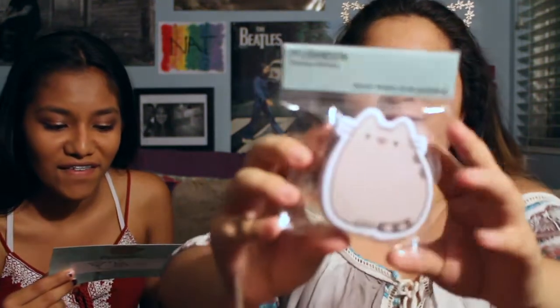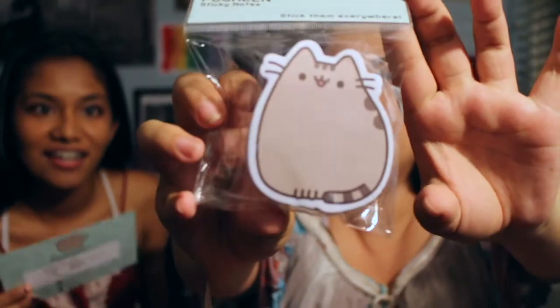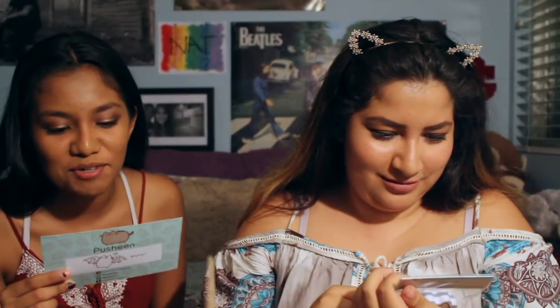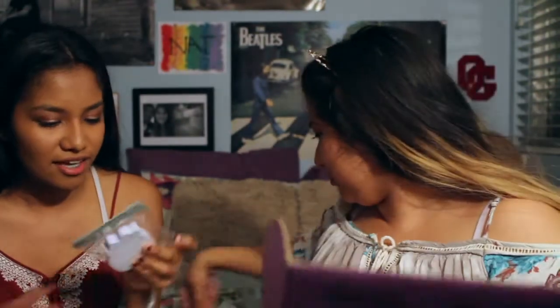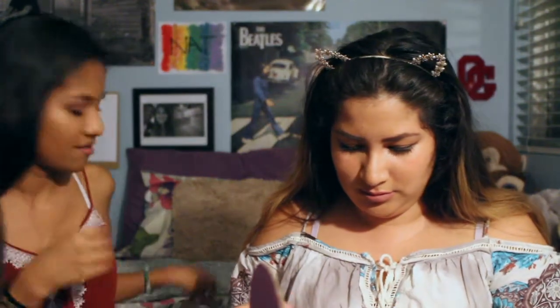Next there are Pusheen sticky notes. This is the cutest thing. These cute Pusheen inspired sticky notes will make writing down little reminders that much more amusing. This is also a Pusheen box exclusive. It kind of looks like a Biggie racer — it does, that's what I thought it was. The pen doesn't say Pusheen box exclusive, but I mean it's a pen — where would they write it?